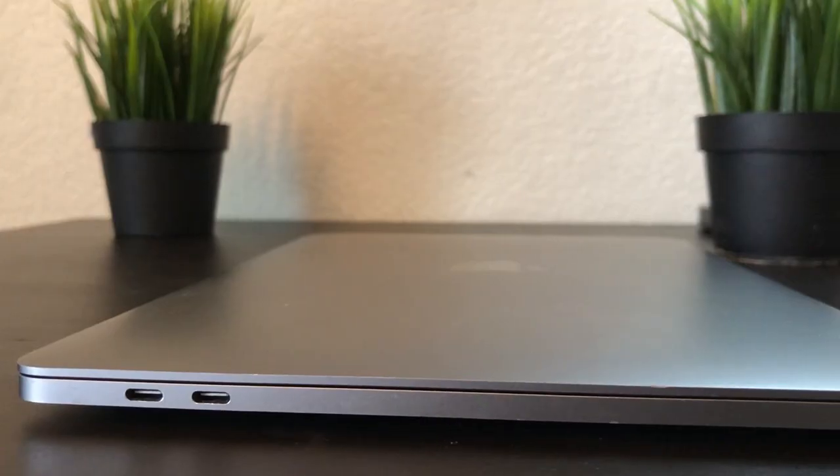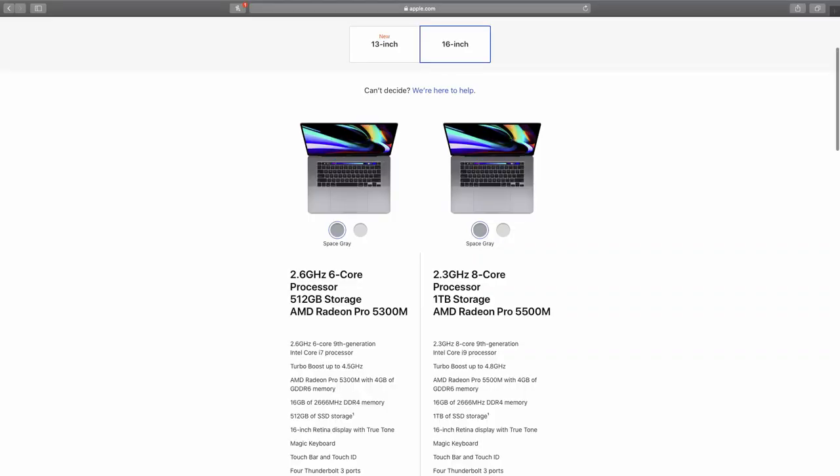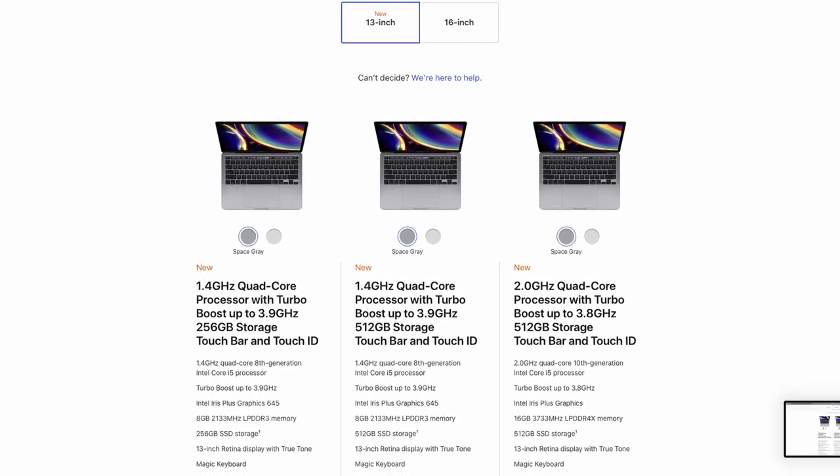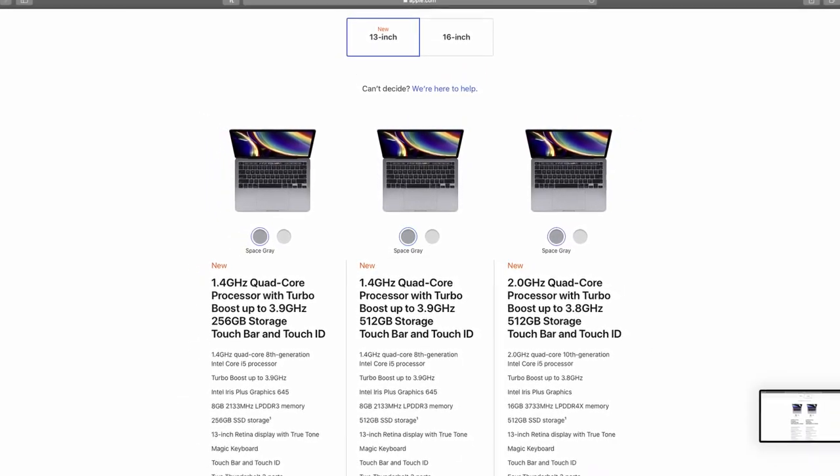However, as editing videos becomes more taxing on the computer, I am looking to upgrade to either a 16-inch or 13-inch 2020 version of the MacBook Pro. However, for the time being, it has met my needs.